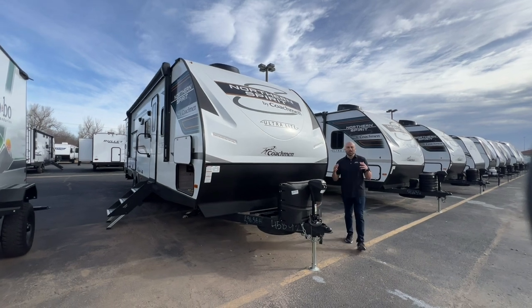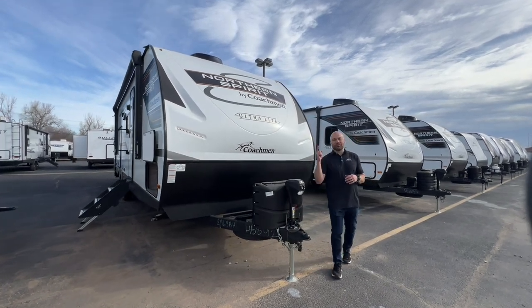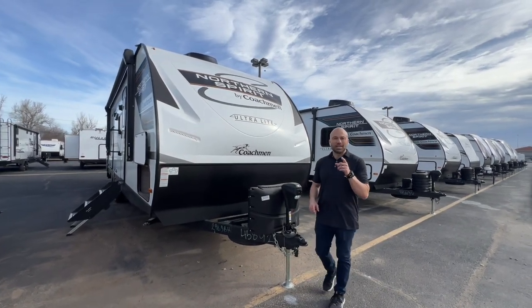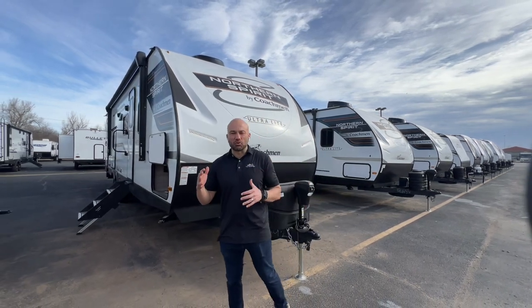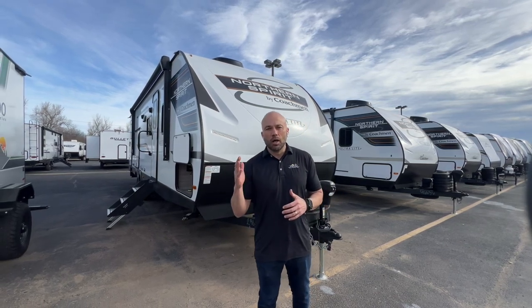Hey folks, Wesley over at Lewis RV Center. Today we are featuring the 2023 Coachman Northern Spirit 2963BH. It's a travel trailer bunkhouse with double over double bunks.